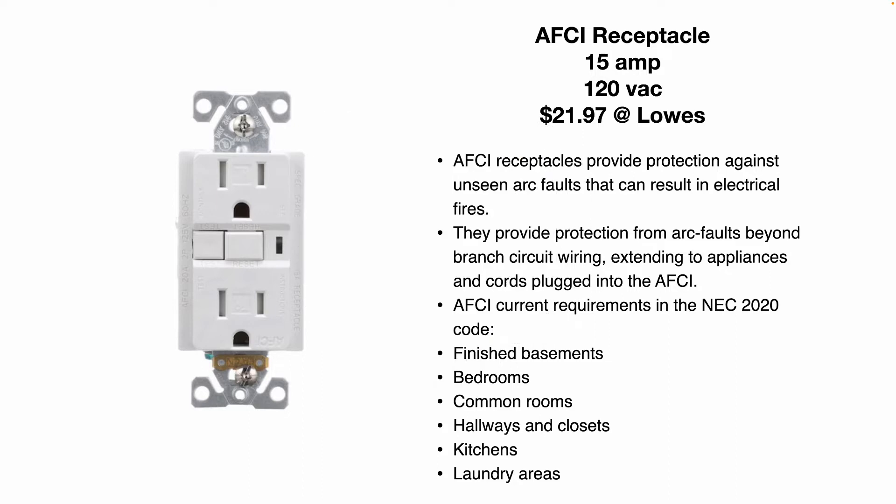Current NEC requirements: these need to be installed in finished basements, bedrooms, common rooms, hallways and closets, kitchens, and laundry areas.